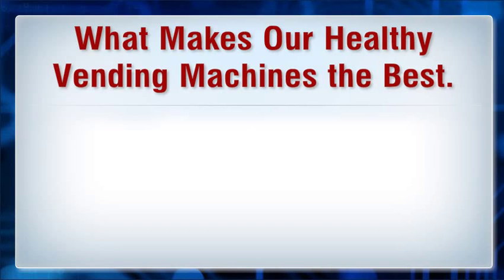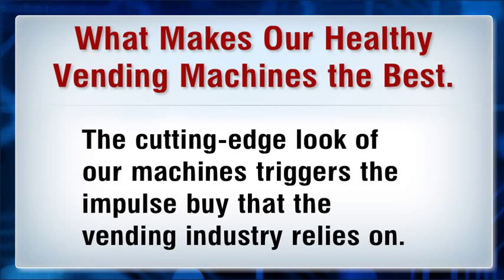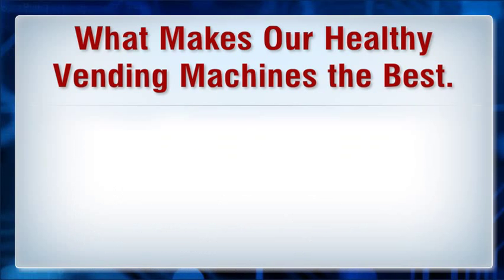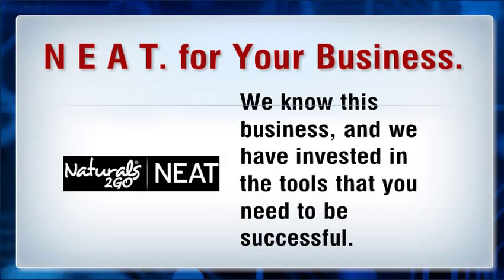What makes our healthy vending machines the best? Our machines accept credit cards for optimum customer convenience. The cutting-edge look of our machines triggers the impulse buy that the vending industry relies on. Our product offerings capitalize on the current trend towards healthier living, bringing in a wider customer base.